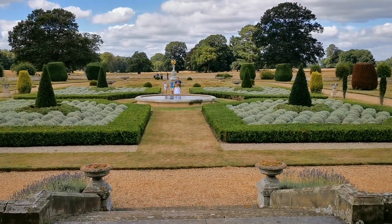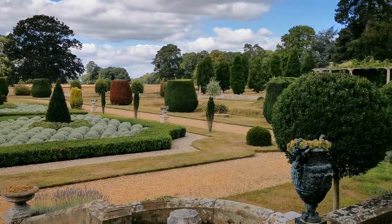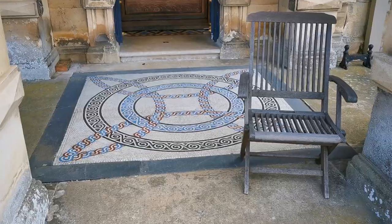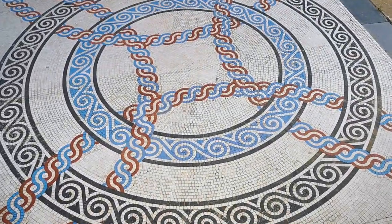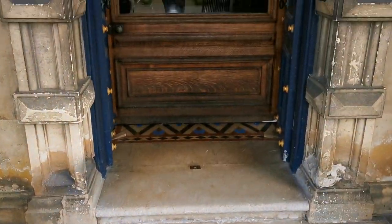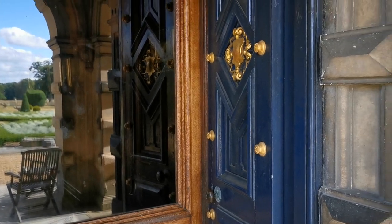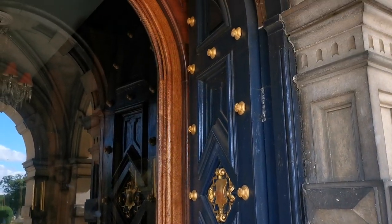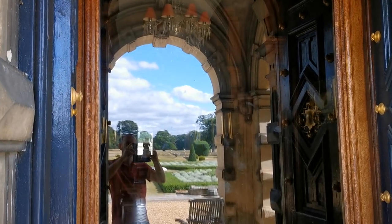This gives you an idea of the parterre garden from the house. And behind me the entrance to the house with its ornate mosaic floor entrance, beautiful double doors going through to a beautiful mahogany entrance hall.